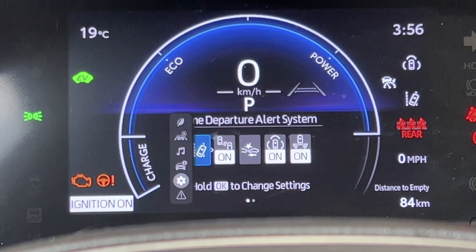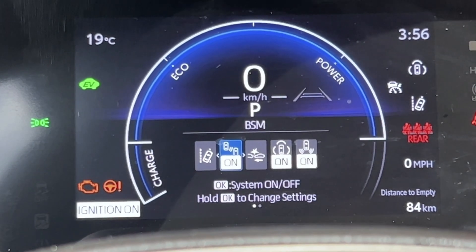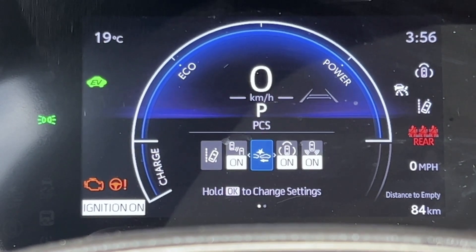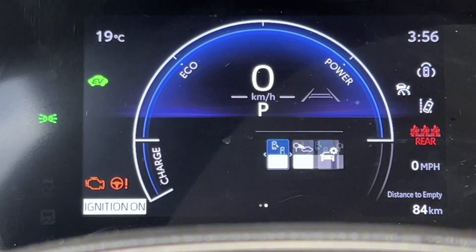The Corolla Hybrid introduces the enhanced TSS 3.0 — Toyota Safety Sense 3.0 — which includes pre-collision system, lane departure alert, digital radar cruise control with lane trace assist, automatic high beams, and safe exit assist.